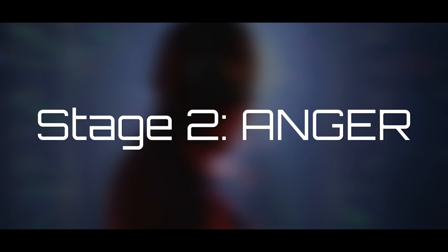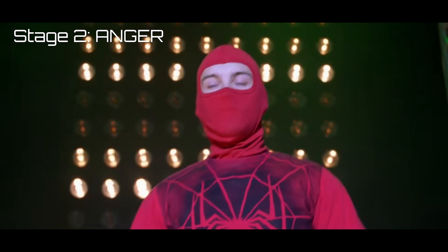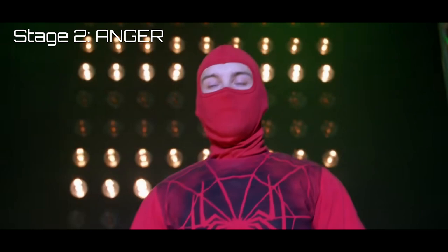Stage two: anger. Here things get chaotic as the protagonist leaves their safety bubble. Oftentimes their life gets completely uprooted due to circumstances outside of their control. The hero enters a strange world that vents all its frustrations out on the protagonist — like an immune system attacking a foreign body. Stage three: bargaining. Things start looking up as the protagonist proves themselves capable, causing them to switch from being reactionary to proactive.